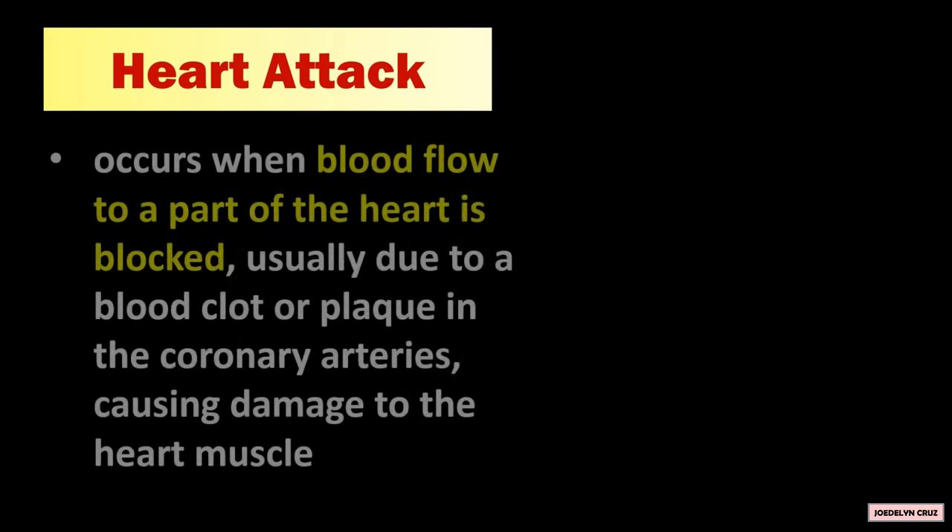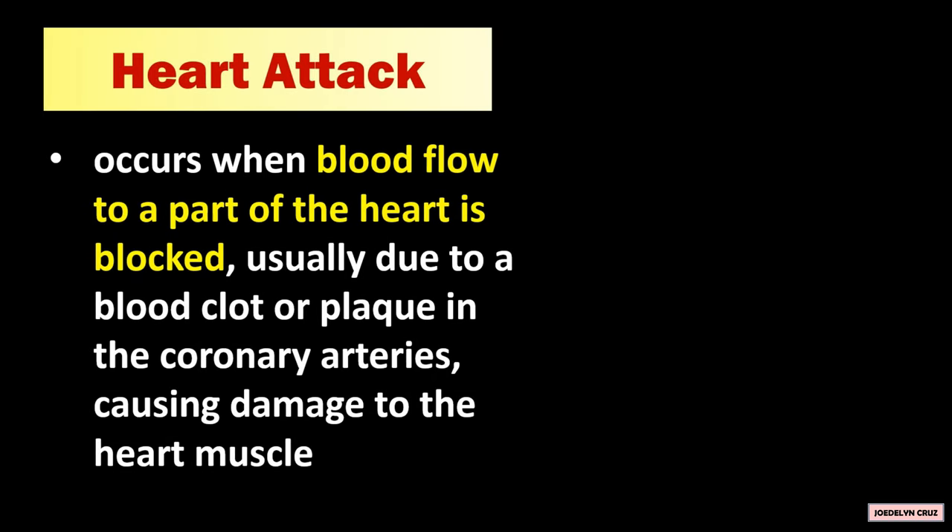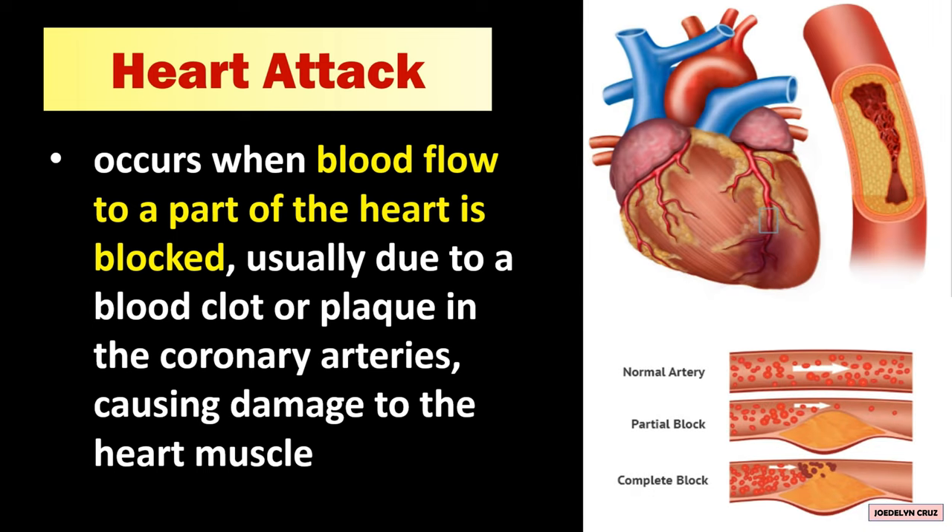Heart attack occurs when blood flow to a part of the heart is blocked, usually due to a blood clot or plaque in the coronary arteries, causing damage to the heart muscle. This is what a normal artery looks like. In contrast, these are the partial and completely blocked arteries that can cause a heart attack.